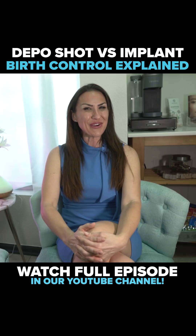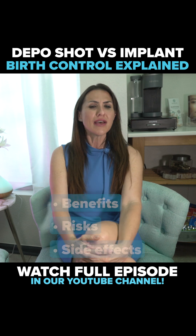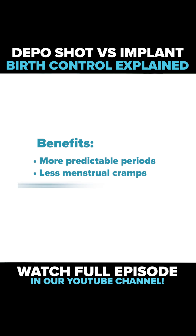It's important to note that all birth control methods come with potential benefits, risks, and possible side effects. Some of the benefits of hormonal birth control methods include more predictable periods, less menstrual cramps, as well as decreased risk of certain cancers.